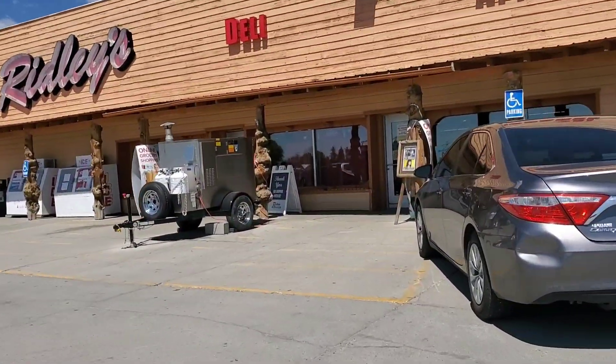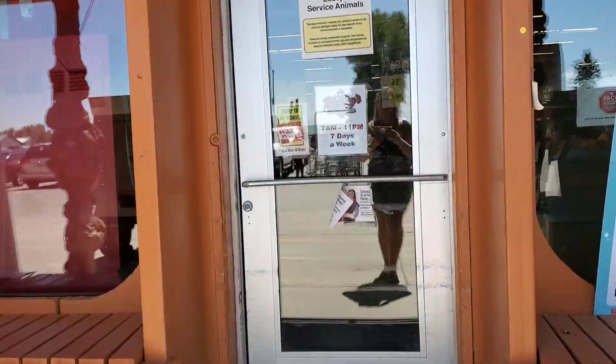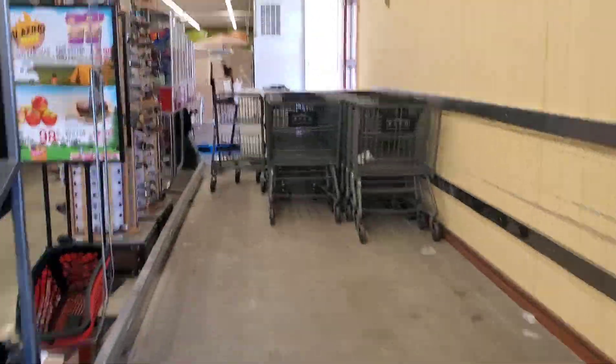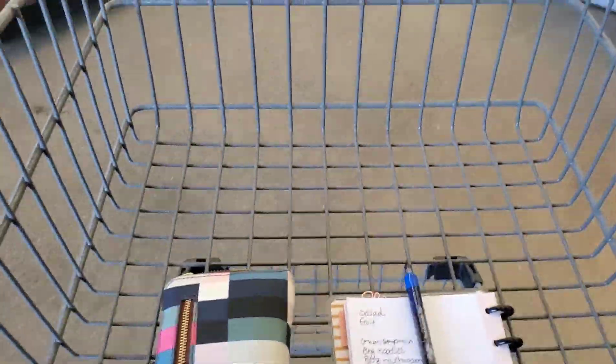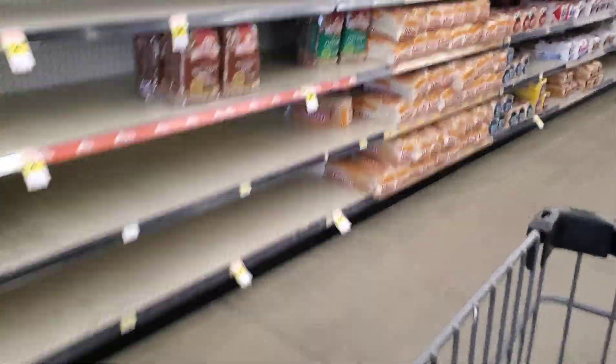Here we are at the store. Remember, $25 — let's see if we can do it. I do want to give a big shout out to my friend Cynthia from Our Big's Adventure. She has motivated me to getting back to doing my meal prep and my food planning, along with using the items that are in my stockpile. If you guys haven't checked out Our Big's Adventure, make sure you go check out her channel — she has an amazing stockpile and an amazing channel.